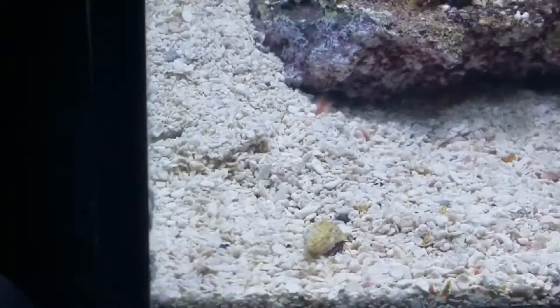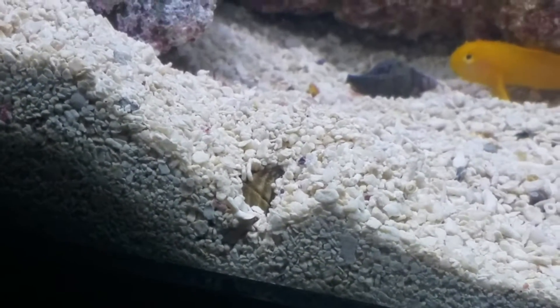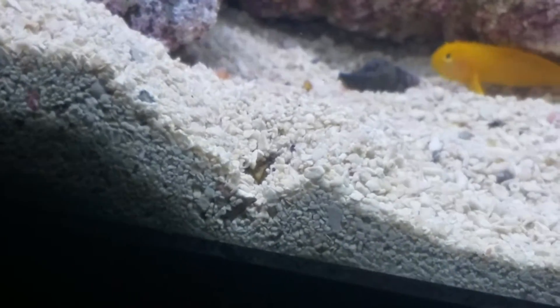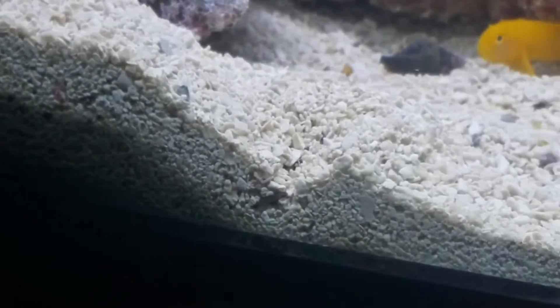All right, Nassarius is burrowed, and I think the angle that he went in at, you can probably see him from the side. Yep, there he is. And he should probably be sticking his little tentacle up shortly.